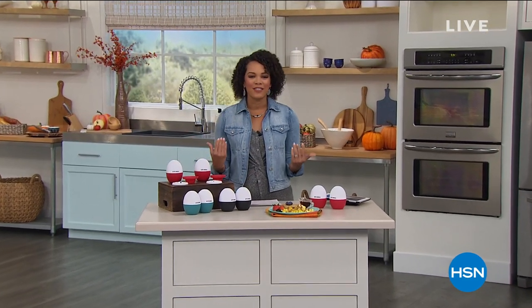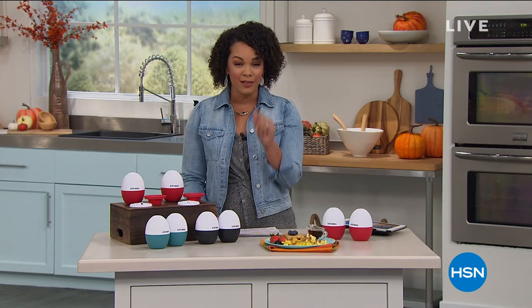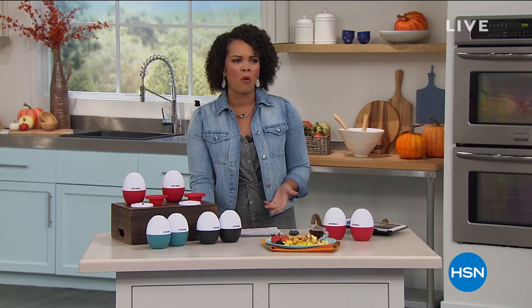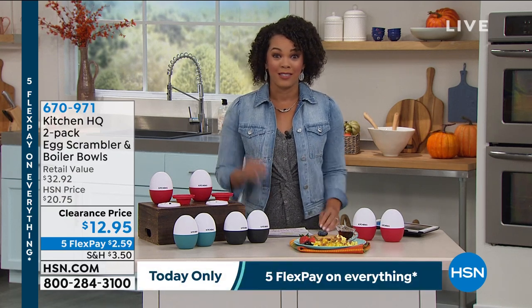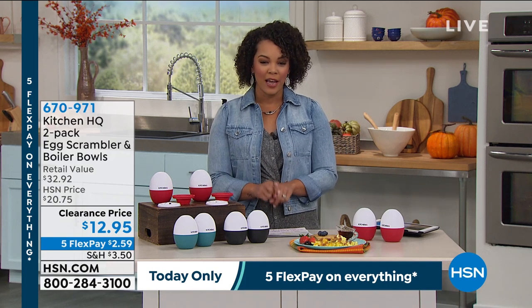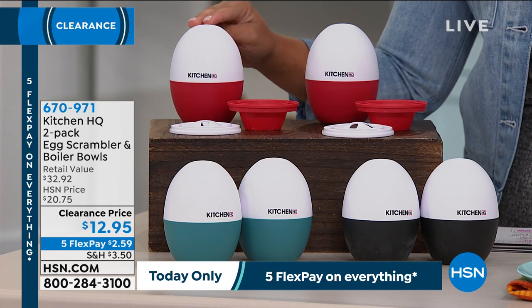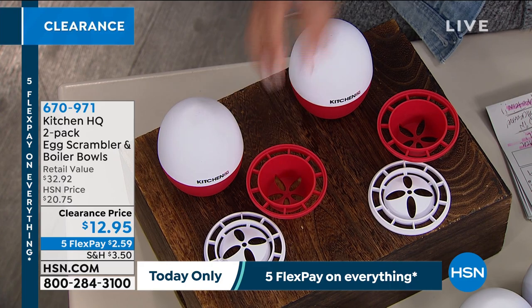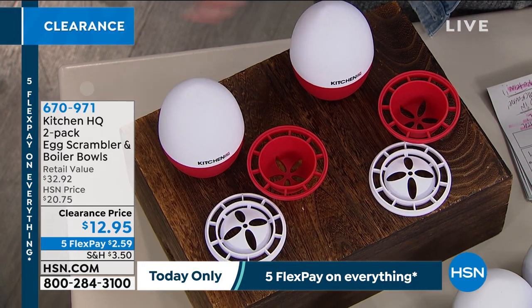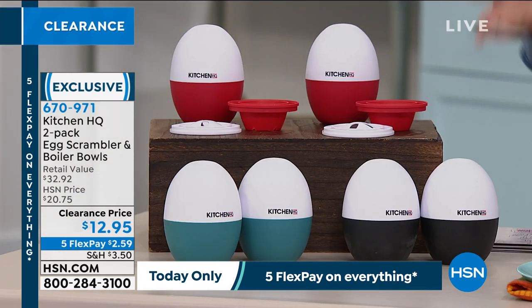Good morning everyone and welcome back to HSN. I'm Nicole Hickel and Debbie D is also with us. It's Kitchen Clearance — a real clearance, trying to get stuff out of the warehouse so we can bring the new stuff in. Have you eaten breakfast yet? Maybe you say you don't have time or don't want to dirty the dishes. We have something from Kitchen HQ that is going to make life really easier. You're not getting just one, but two egg scramblers — which can also poach and boil your eggs — for $12.95.